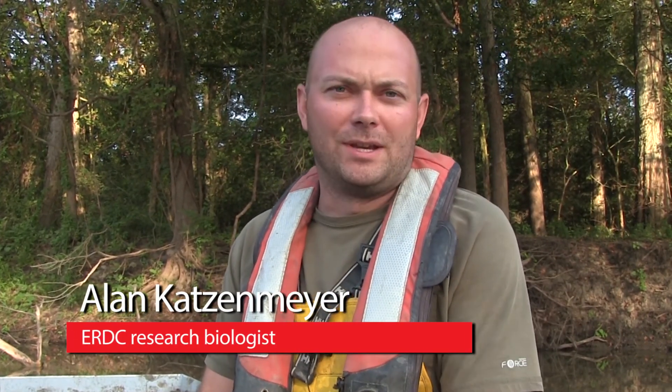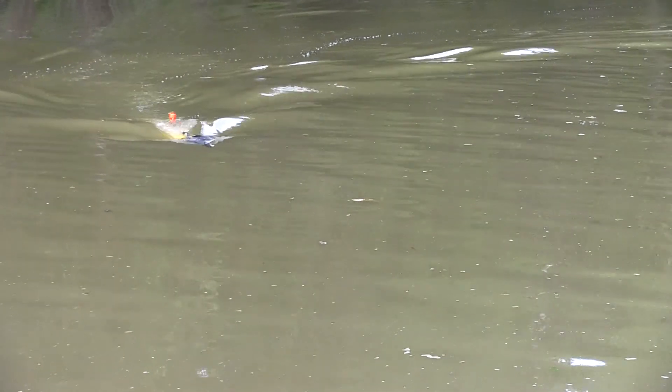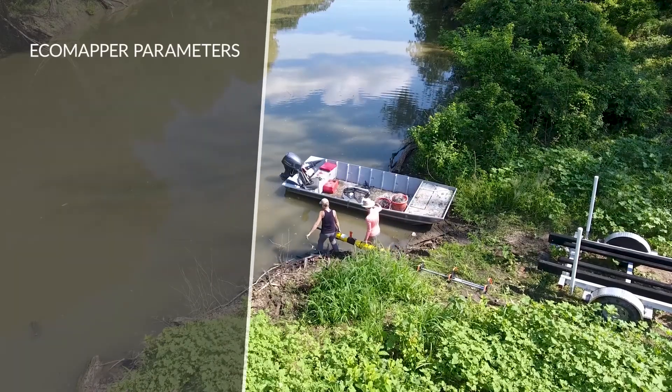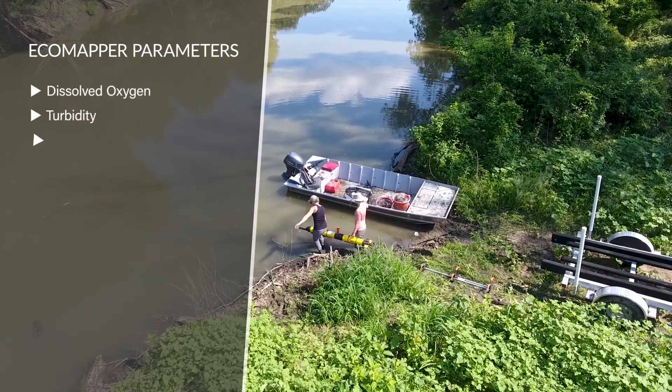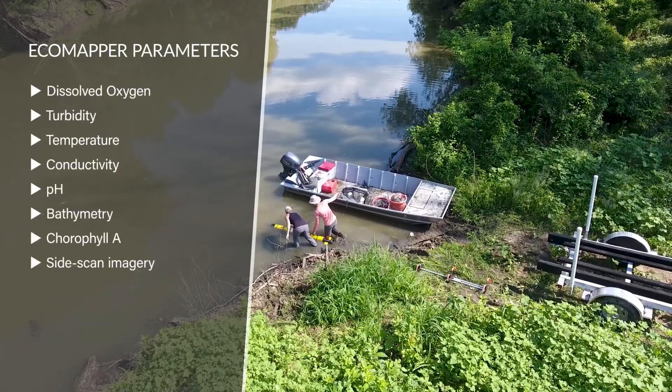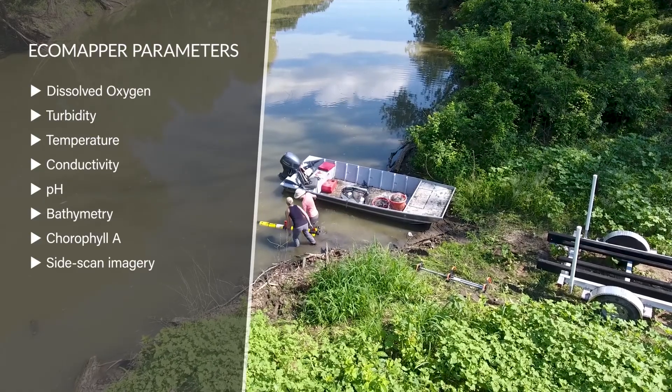Historically we've taken one or two water quality measurements over time at surface and bottom. With the Ecomapper I can now take thousands of water quality points in a matter of hours. For example, the system we're on today is 50 acres. We were able to collect bathymetry, turbidity, conductivity, temperature, and pH in one swoop.